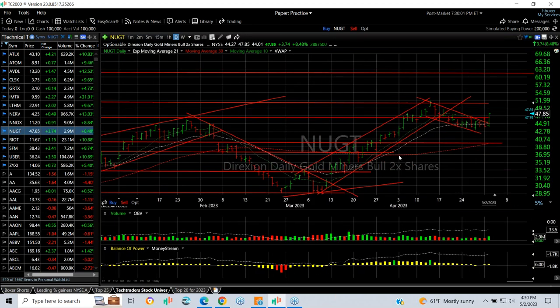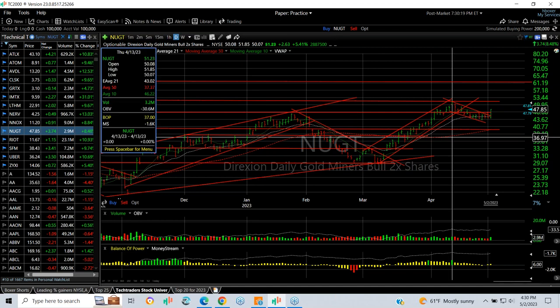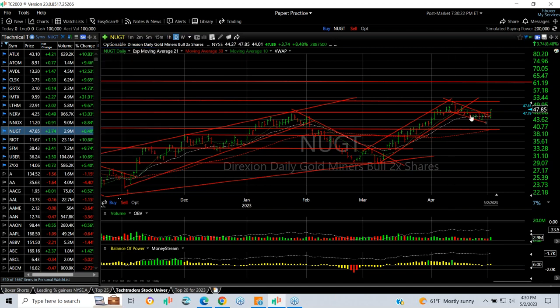Nugget: gold may have recovered today and it may be a more important recovery, but we'll see. The two and a half to three week declining channel or flag popped out today as it moved from $44 to $47.85, finishing right at the high — up $3.74, an 8.5% gain. Now looking for a retest of the short-term high at $51.85 — about four points — and then we'll look for $60.